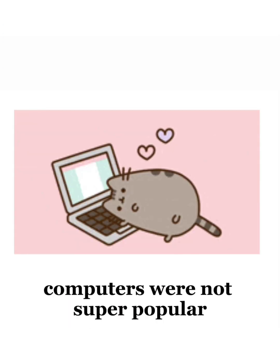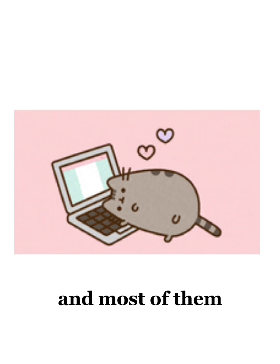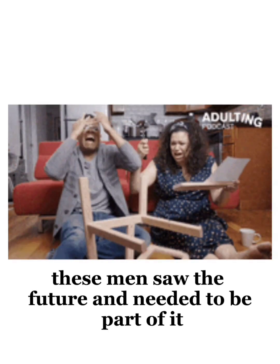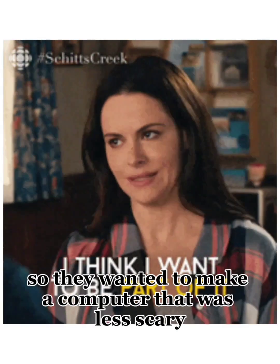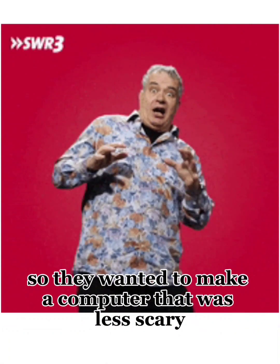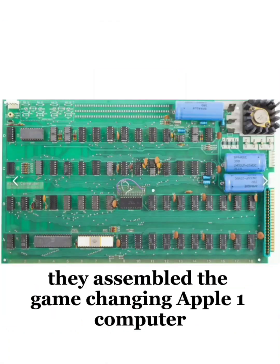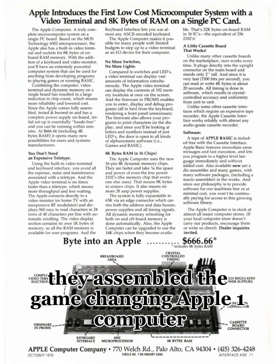They had a mind for business and a love for computers. Computers were not super popular, and most of them you needed to do a lot of assembly yourself. These men saw the future and needed to be part of it, so they wanted to make a computer that was less scary and more accessible to everyday households. They assembled the game-changing Apple One computer.